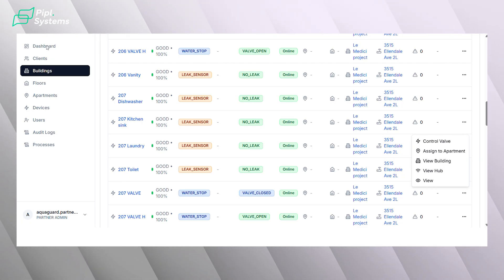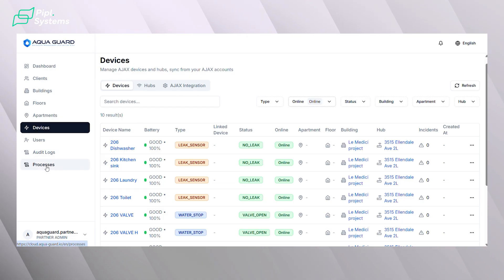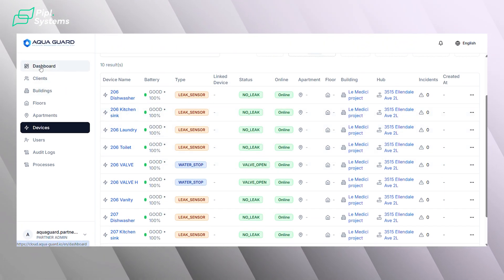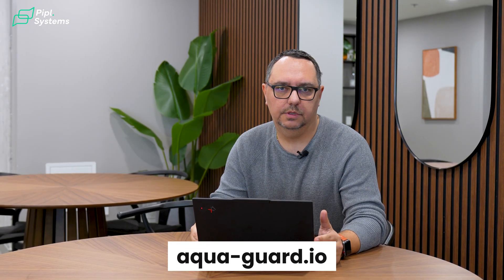After the leak issue is resolved, the building manager can safely open the water using our software. All leak cases are stored in the cloud system and can help analyze the root cause of leaks to do preventive maintenance of the whole building. Our clients are very happy to use reliable Ajax equipment with our professional water leak cloud manager software. This project was realized with one of the Ajax integrators, Vega Security. We welcome all Ajax partners and installers to cooperate with us. Go to our site or contact our team for more information about our product.